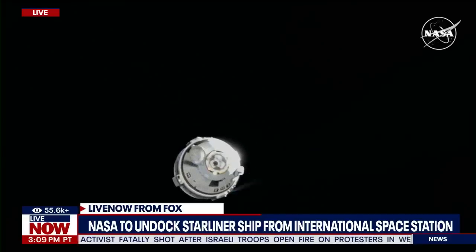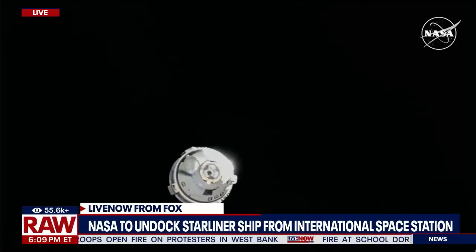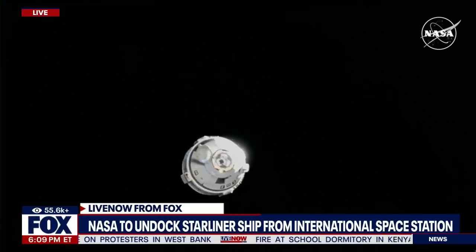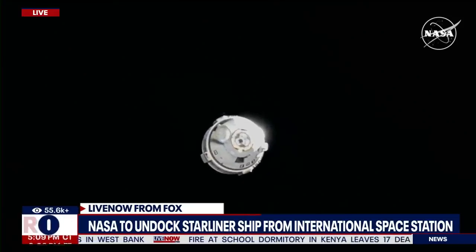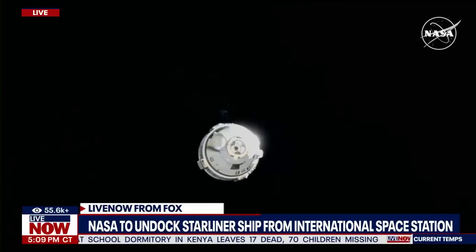We've just been listening in to NASA's coverage of the Starliner exiting and leaving the International Space Station. That undocking looked to be successful at this point. Of course, it's got a long journey headed back to Earth, where it will eventually land in New Mexico.